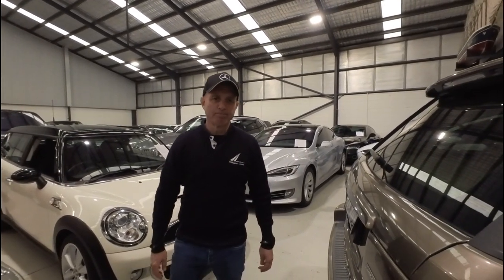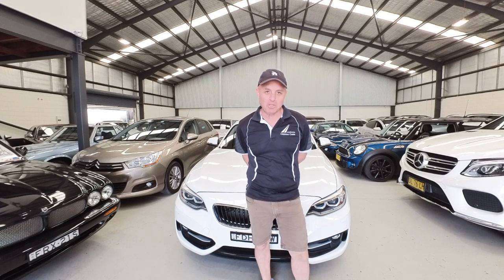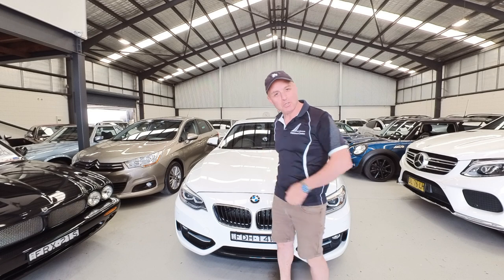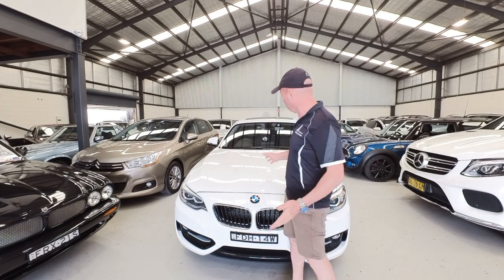Thank you and enjoy the movie. Hi ladies and gentlemen, my name is Richard Simons. I'm the owner here at the Oldtimer Centre and it's my pleasure to introduce to you this beautiful 2015 model BMW 220i Coupe.